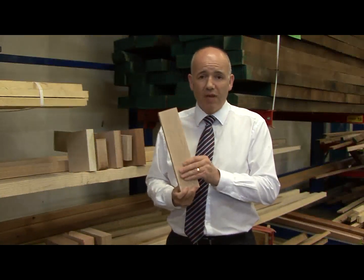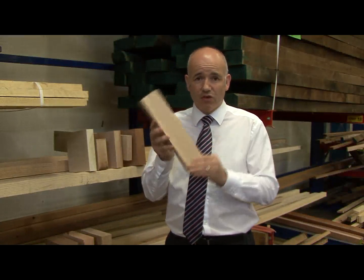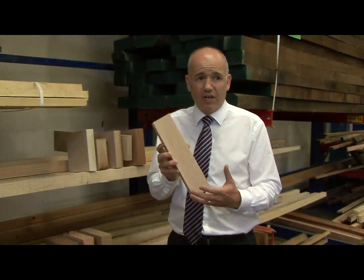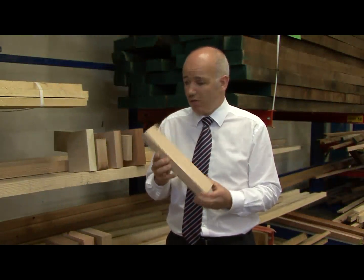Another firm favourite — here we have maple, Canadian or American maple. It's got flecks through it and a nice creamy colour that lightens up a project. It's used for handrails and glazing beads, and can also be used for furniture. It's a really lovely timber.